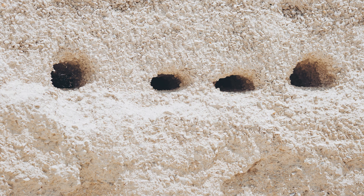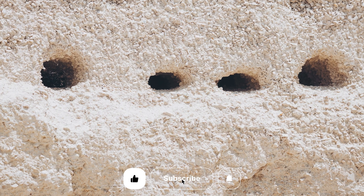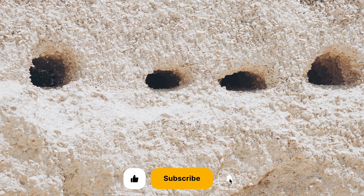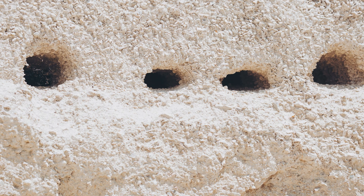Swifts are monogamous and mate for life, returning each year to the same nesting sites. Historically, they nested in natural cavities like large trees, cliffs and crevices.